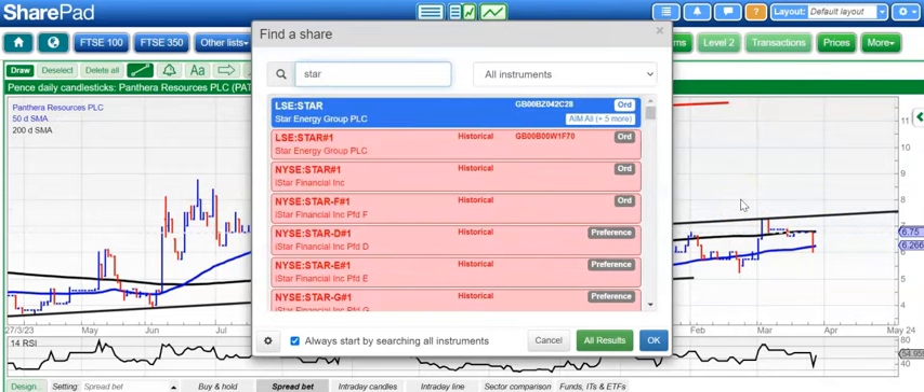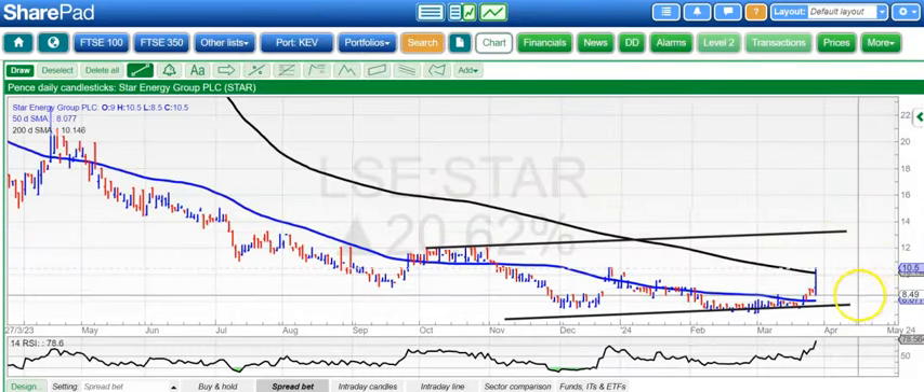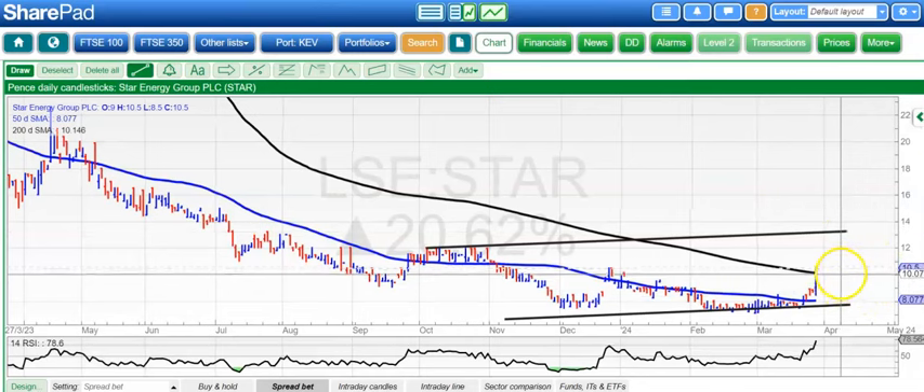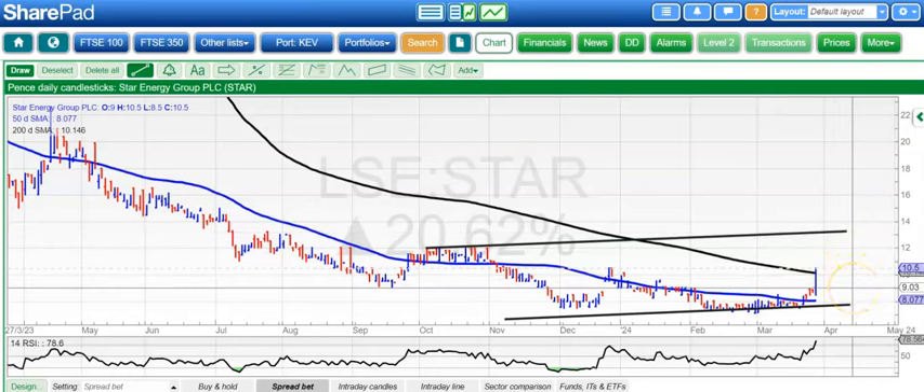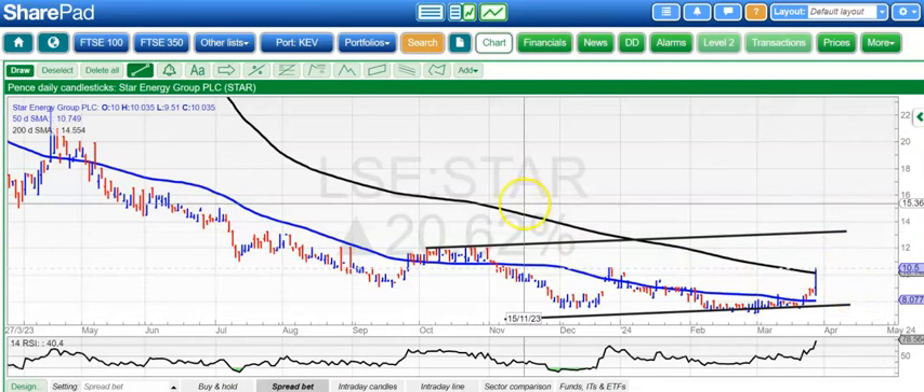On to Star, and here a nice charting set-up in the sense that we've got a rising trend channel base. We're nudging through the 200-day line at 10 pence; above that, looking for 13 pence over the next few weeks. Ideally, we stay on the right side of February resistance at 9 pence in the meantime.